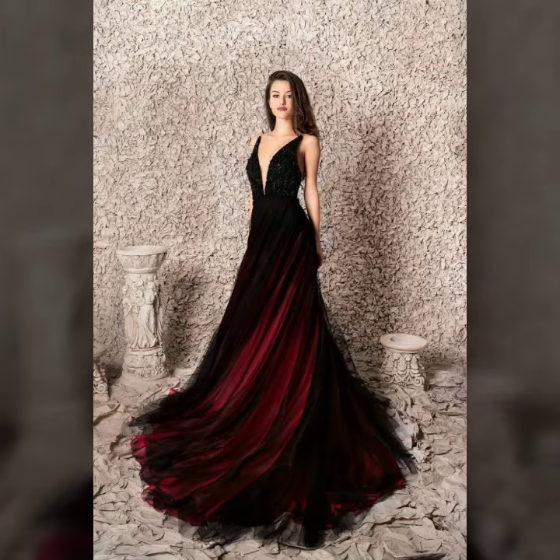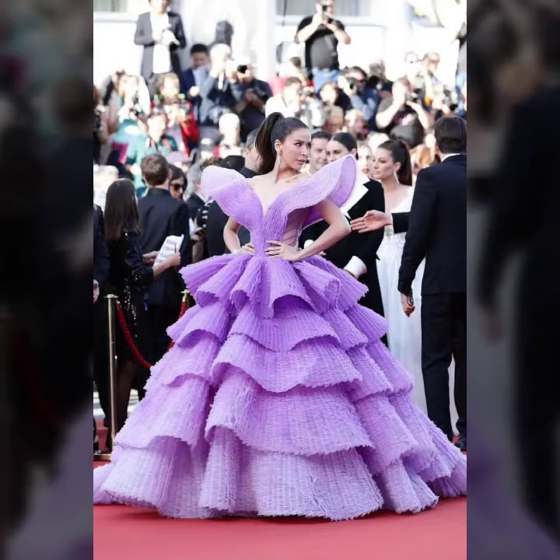Today I will show you in this video very stylish and most demanding ideas of cocktail dresses.